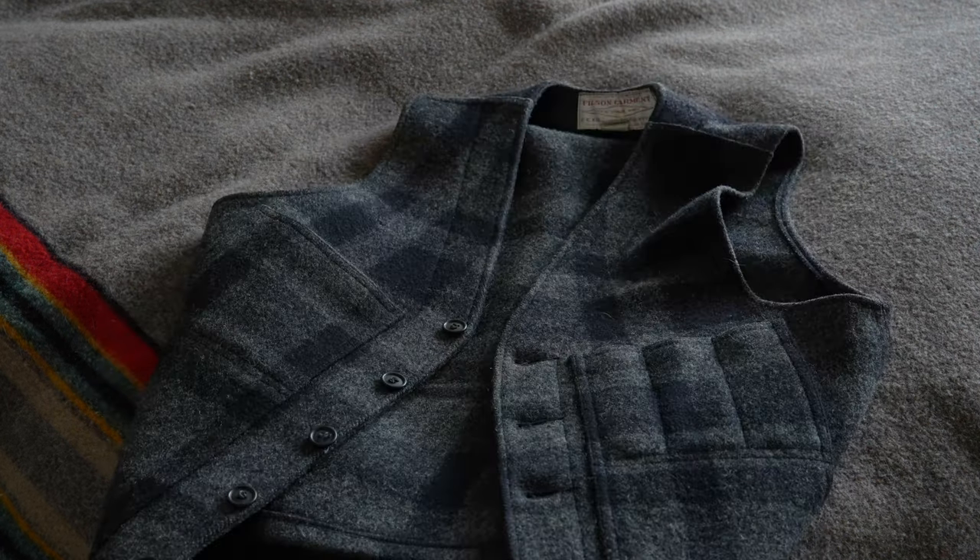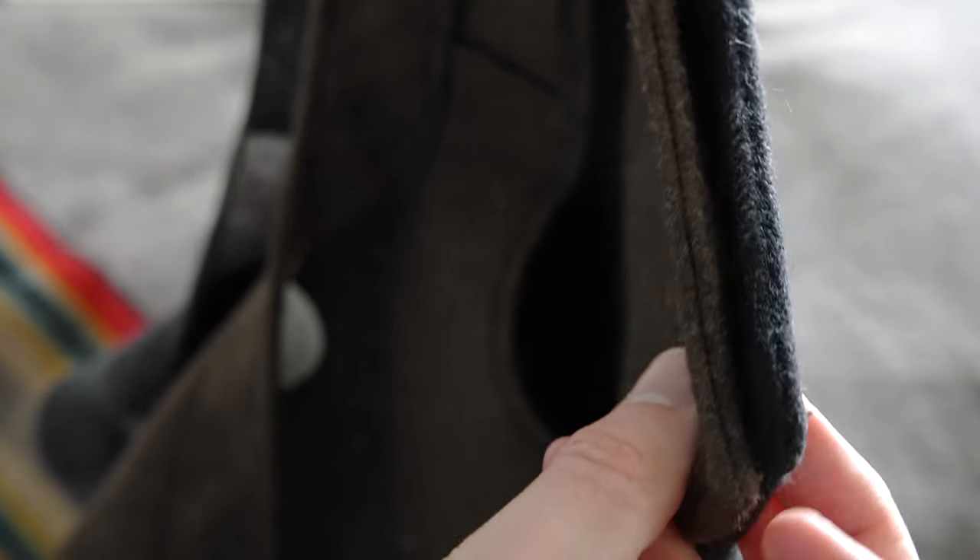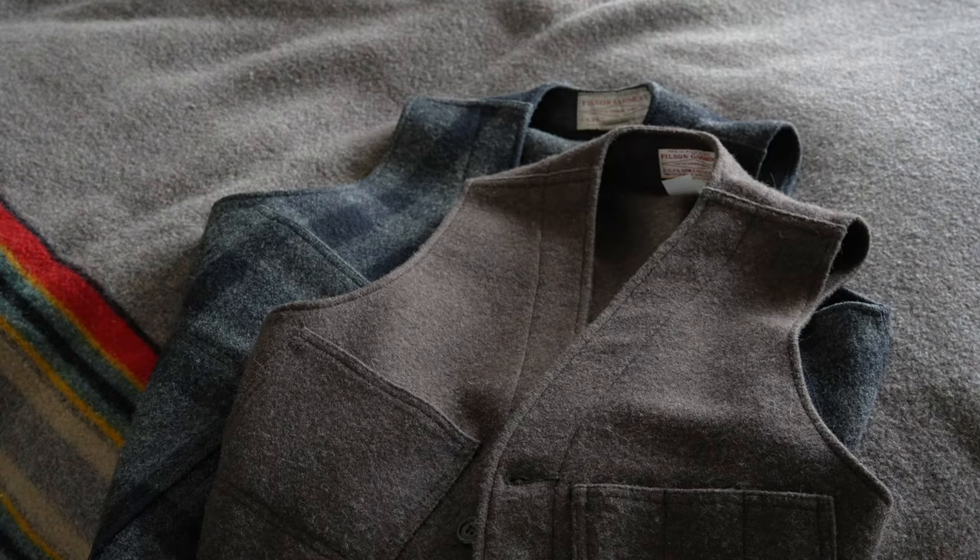To summarize new Filson versus old Filson on Mackinac wool products — apples to apples — I don't think you'll be disappointed if you buy a new Filson vest or if you thrift an old Filson vest. The quality's still there. The price is significantly different, but the quality is still there for their made-in-the-USA Mackinac wool items.